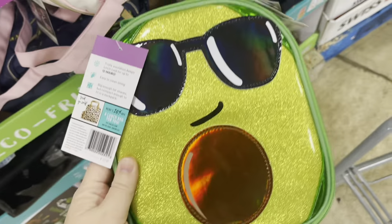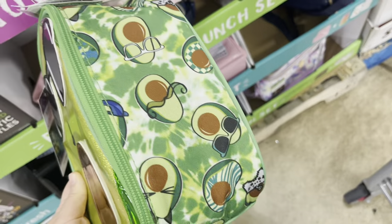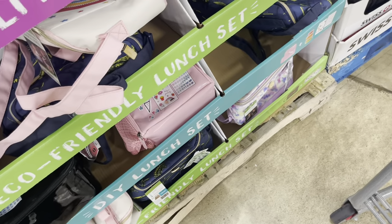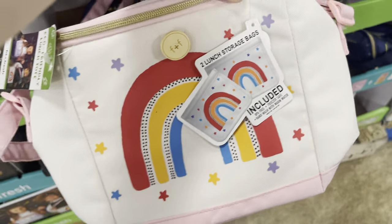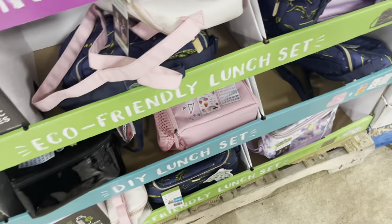If you need some back-to-school lunch boxes, there are some cute ones at Sam's on sale — $12.91. Cute little rainbow ones, good price for lunch boxes.